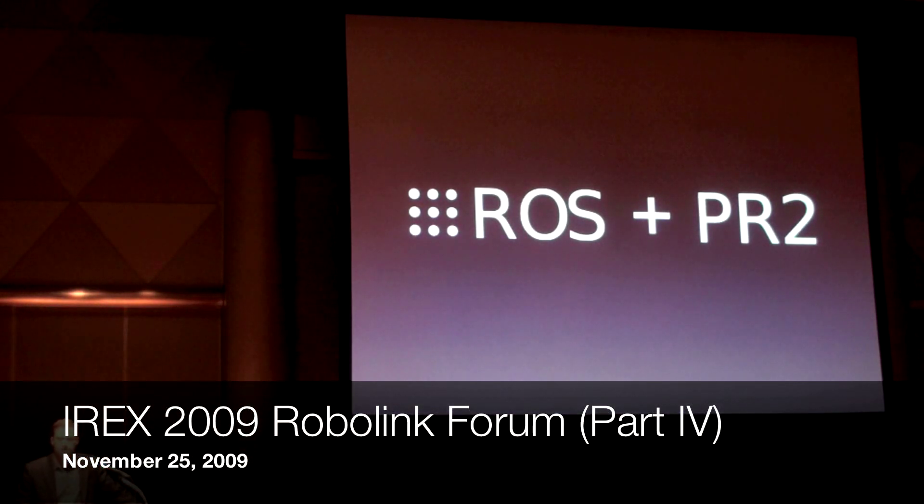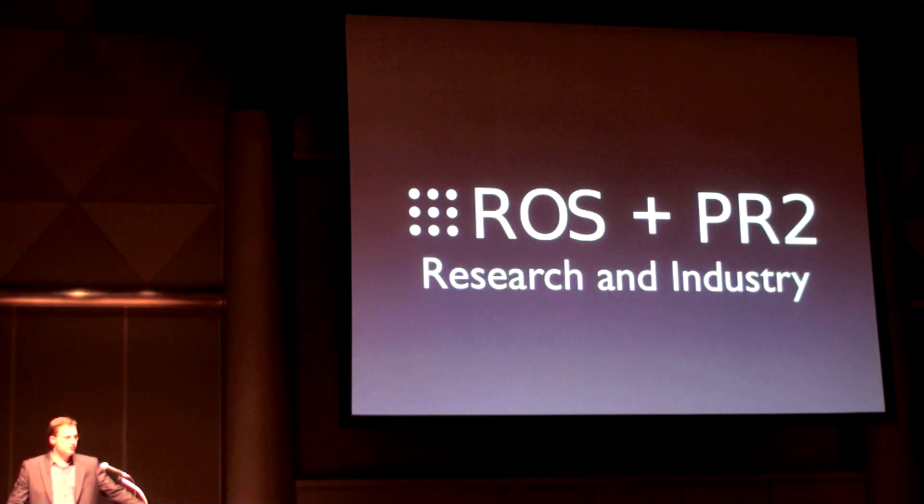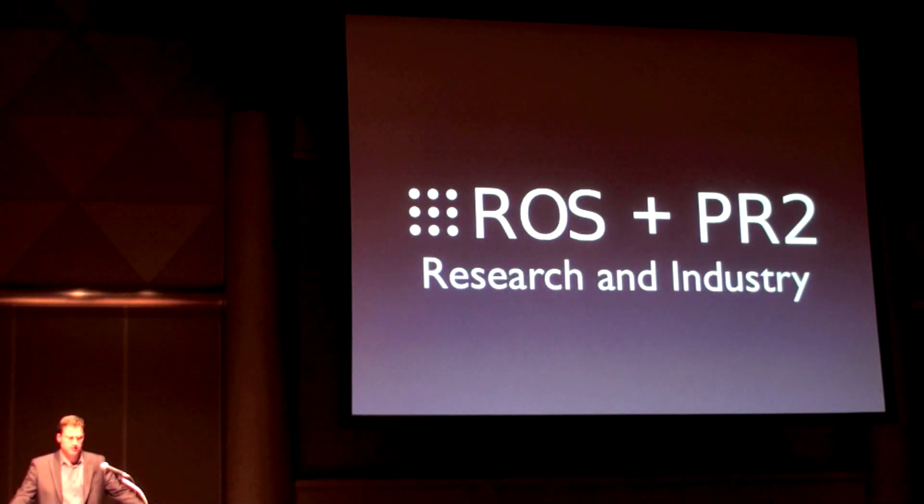PR2 and ROS as platforms are designed to bring the community together. For the community to move towards personal robotics applications, we believe it is instrumental that the best innovators from research and industry work together on a common platform. To that end, I would like to highlight two of the universities and one of the companies in the ROS community.